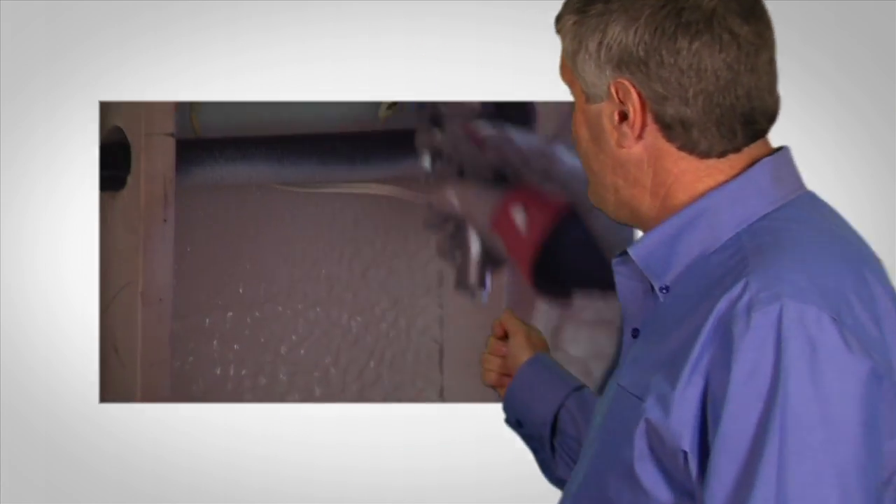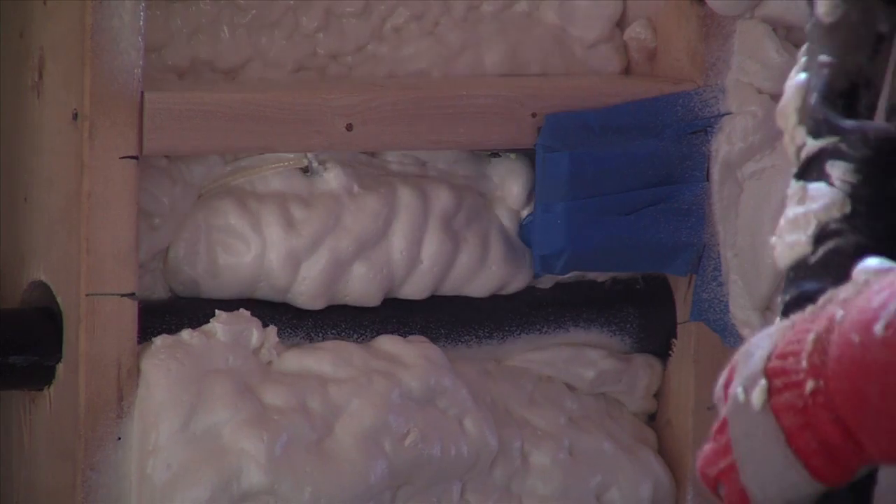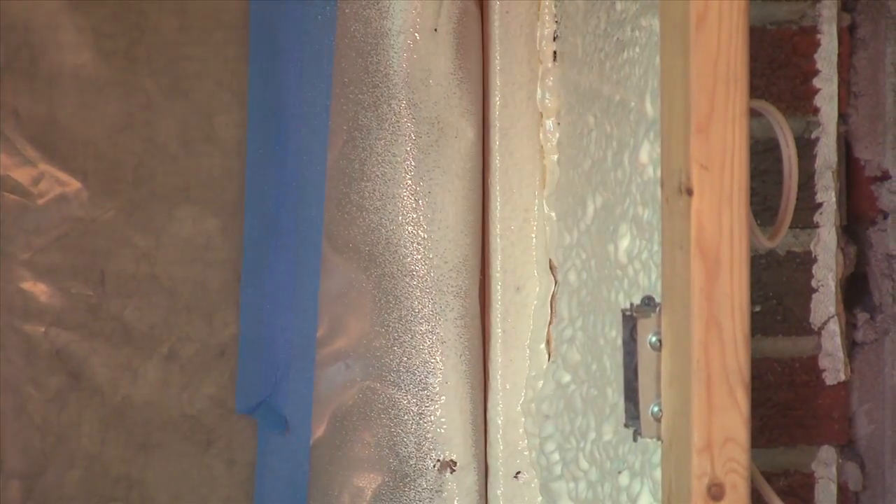Here, watch this. Since it forms an air seal to minimize air movement, Isonene also helps prevent condensation and the resulting potential for mold growth within walls and ceilings.